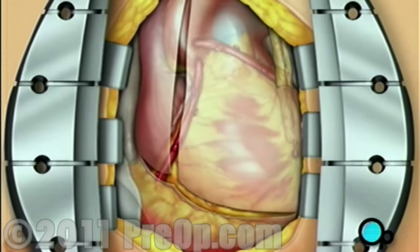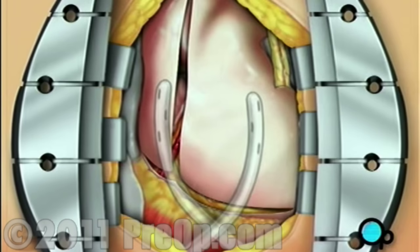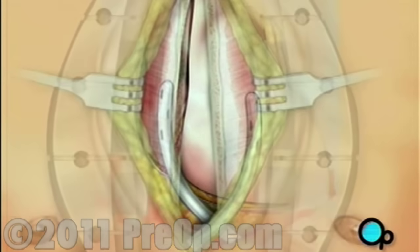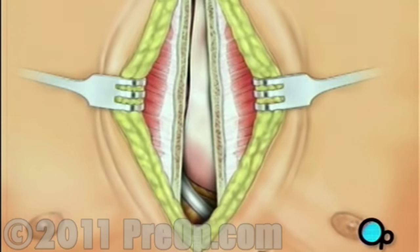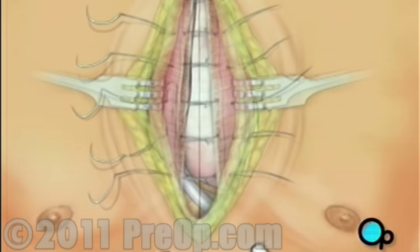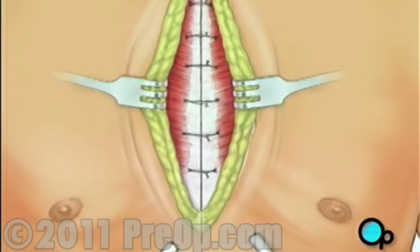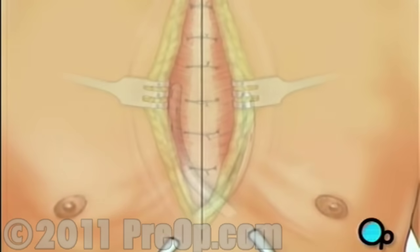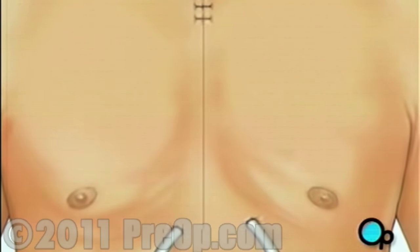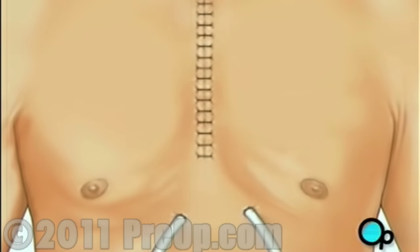The pericardium can now be closed over the heart. Your doctor will position two separate drainage tubes in the chest cavity. These tubes prevent fluid from building up around the heart during the healing process. The breastbone is closed with metal wire, and the remaining tissue is closed with sutures. A sterile bandage is applied.